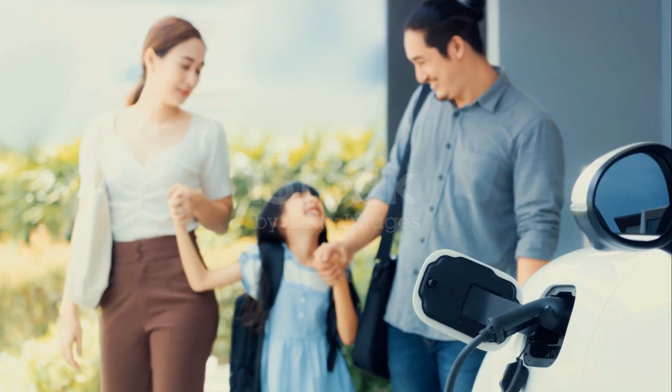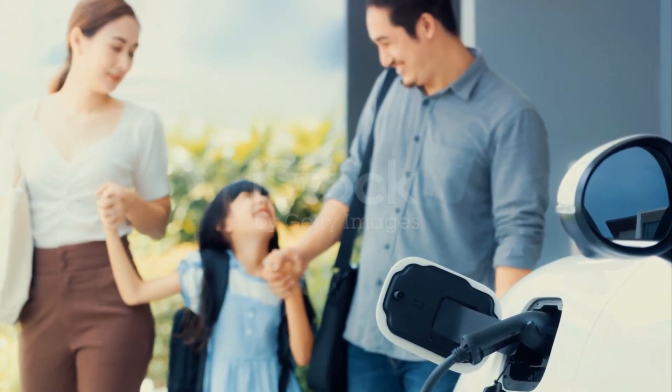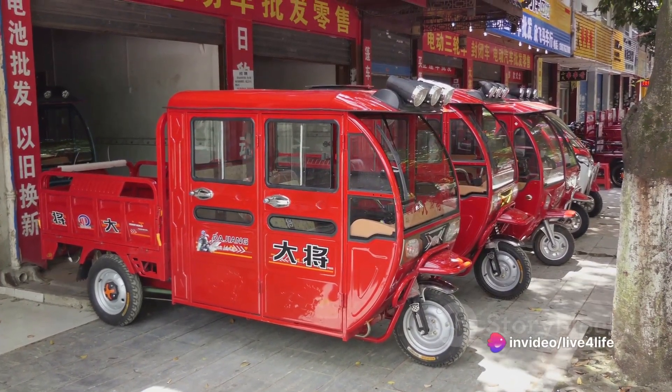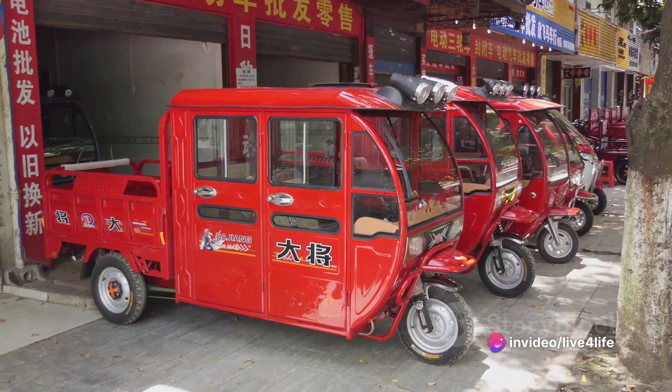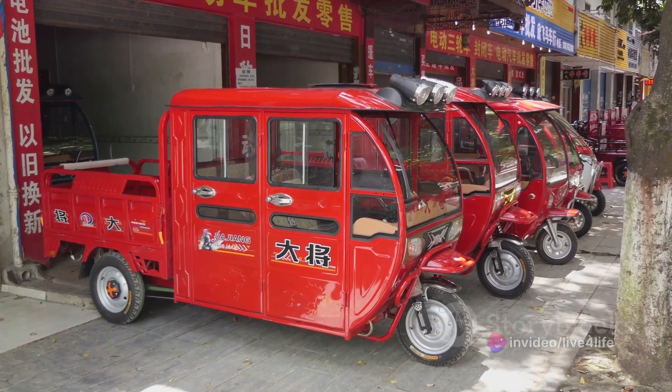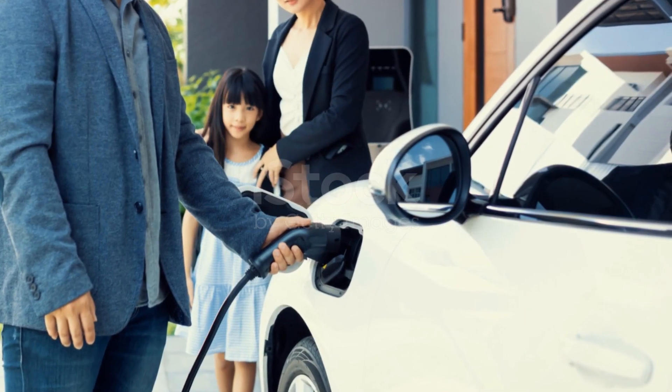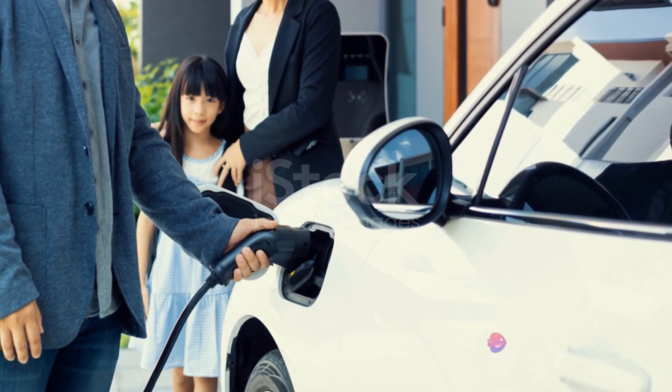And the cherry on top: this advanced technology is surprisingly affordable. BYD has managed to bring the cost of their electric vehicles down to a startling $9,000. That's right — for less than the price of a used compact car, you can own a brand new electric vehicle powered by one of the most advanced batteries on the market.